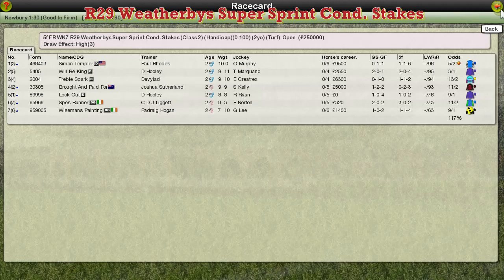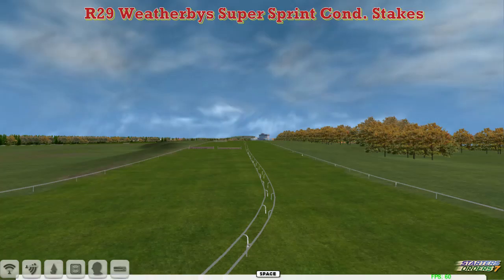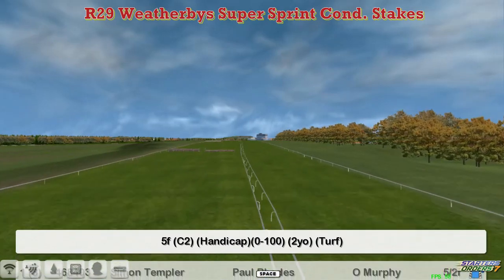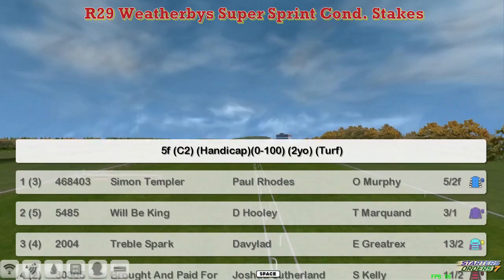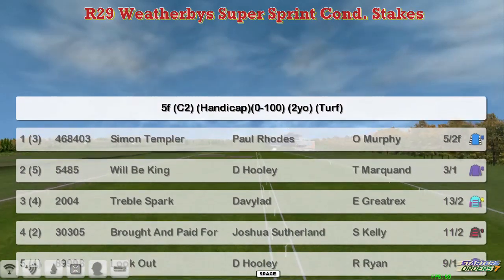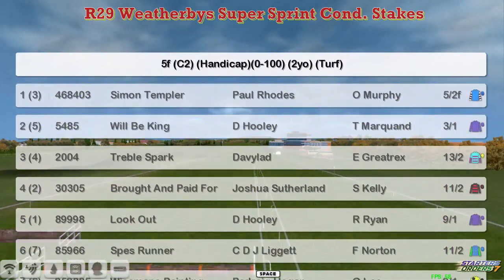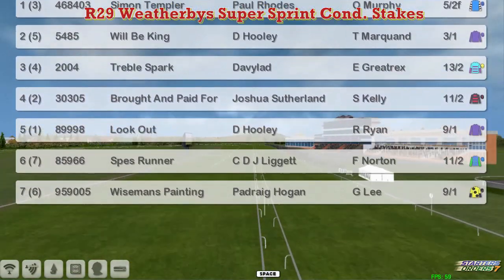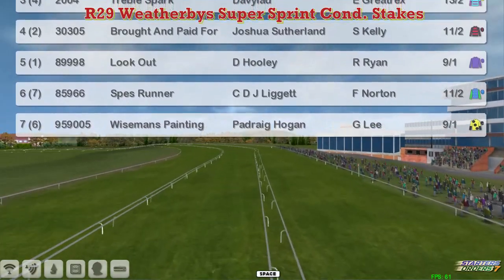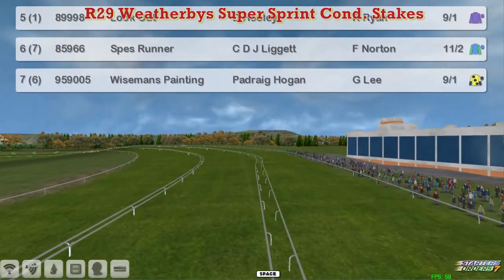The Weatherby Super Sprint is next. This is a five furlong 0-100 for two-year-olds. Let's take a look at the field: Simon Templer for Paul Rhodes at the top. Wilby King, David Hooley. Treble Spark, David Robertson. Bought and Paid For. Joshua Southern, Lookout, David Hooley. Spez Runner, CDJ Liggett. And Wiseman's Painting for Padraig Hogan. So seven to face the starter in this.